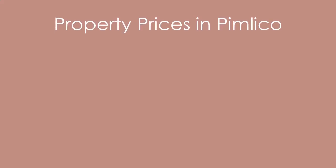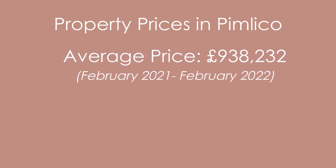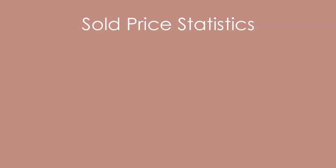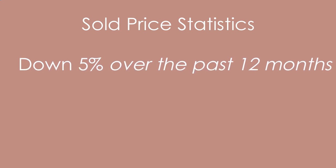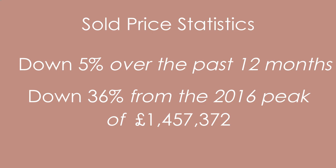Properties in Pimlico have an overall average price of £938,000 over the last year, with sales being mostly flats averaging £867,000. Terraced properties sold for an average of just over £2 million. Overall sold prices in Pimlico over the last year were down 5% on the previous year and 36% down from the 2016 peak of £1,457,000, according to the portal Rightmove.